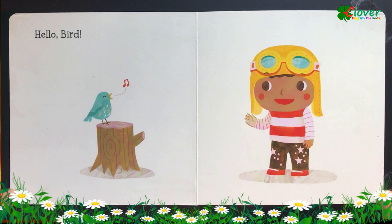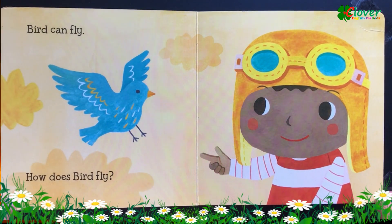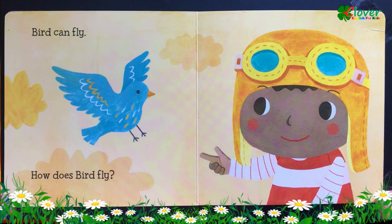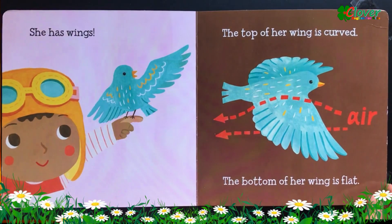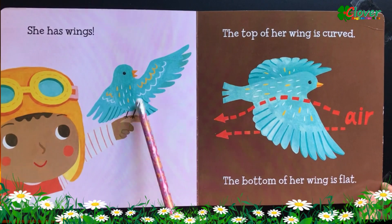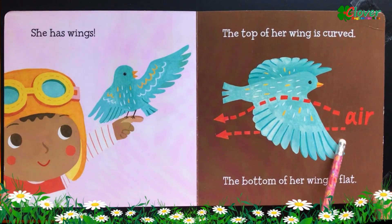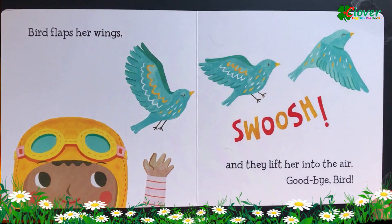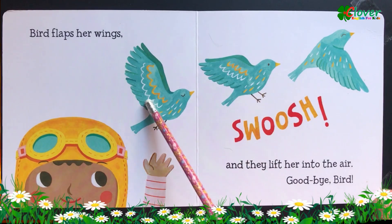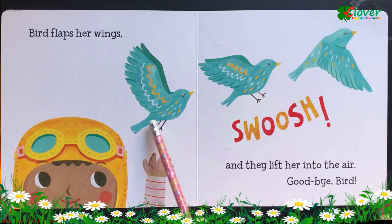Hello bird! Bird can fly. How does bird fly? She has wings. The top of her wing is curved. The bottom of her wing is flat. Bird flaps her wings and they lift her into the air. Goodbye bird!